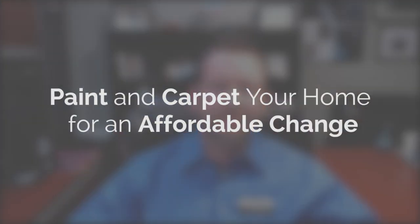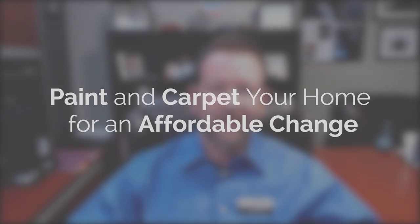One of the greatest things you can do is paint and carpet. It's probably the least expensive thing you can do to really dress up a property and it makes all the difference in the world. Nobody wants to walk through a house and see a bunch of work that they need to do when they're getting ready to take out a loan for a new mortgage.